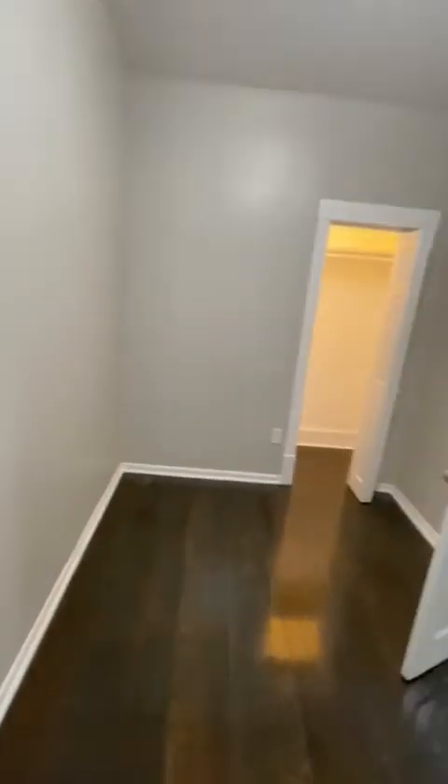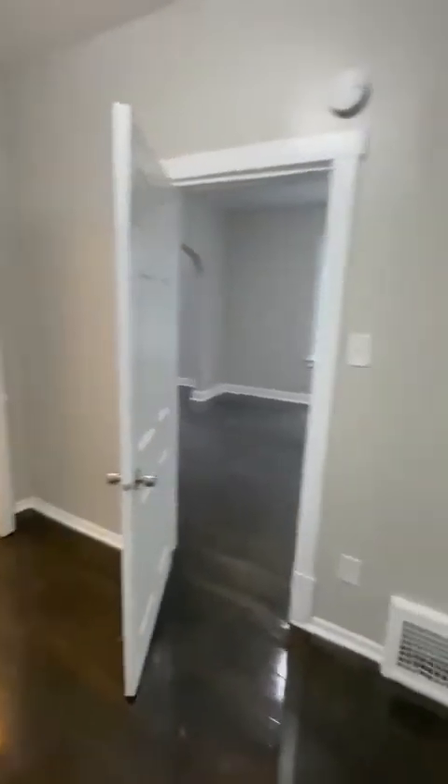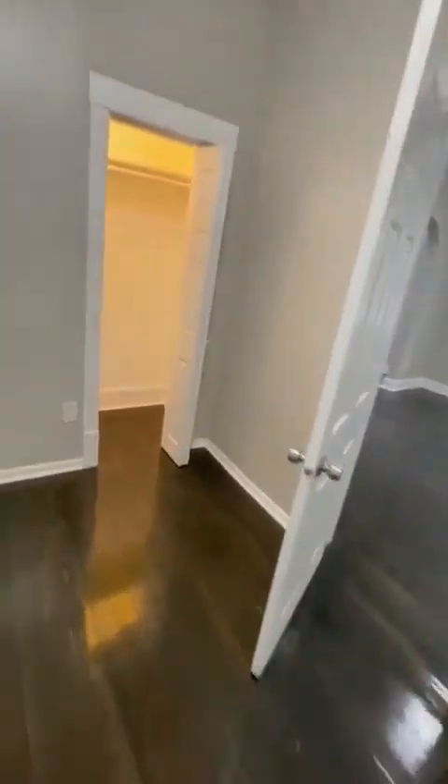This will be bedroom number one. Bedroom number one is about eight and a half by 12. You could put a full-size bed if you needed to, but ideally for the kids they shouldn't need a full-size bed.